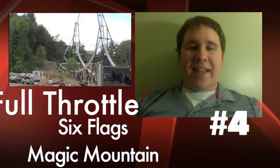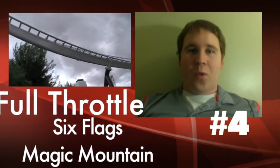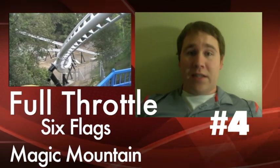Number 4: checking out at Six Flags Magic Mountain in Valencia, California — Full Throttle, which can fit in my backyard. It has a hundred-and-bajillion foot vertical loop with a top hat element, which will never see the light of day, with two trains going over them at the same time.